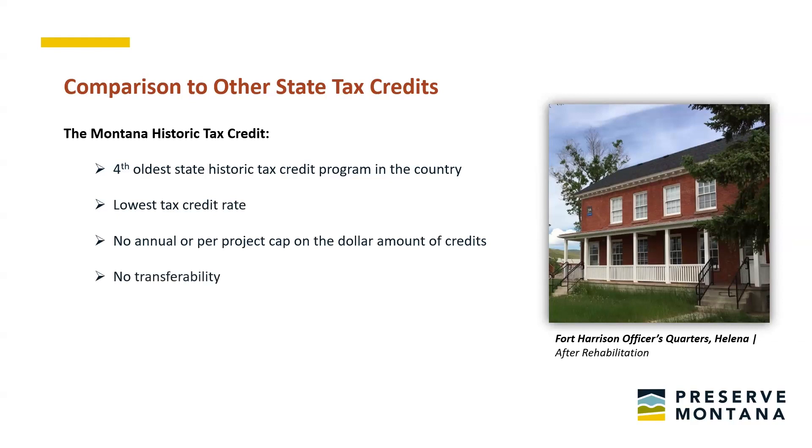Easily transferable tax credits are an essential part of an effective tax credit program. In some cases, tax credit holders may not have sufficient liability for the size of the credit, reducing the likelihood of undertaking the rehab project. We don't currently allow for transferability of the state historic tax credit in Montana, and that's something that could be improved. Montana is also unique in its requirement that projects be certified for the federal historic tax credit — only three other states have programs linked in this way, and some stakeholders mentioned that was an onerous requirement.